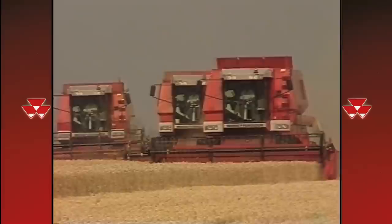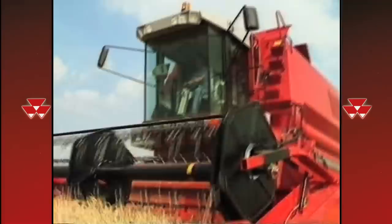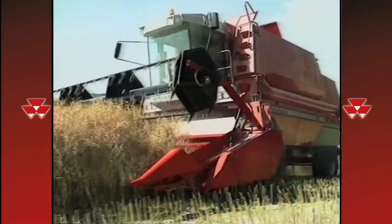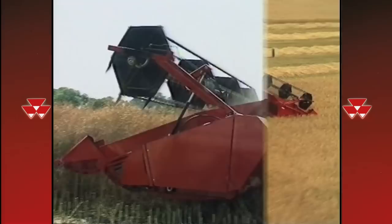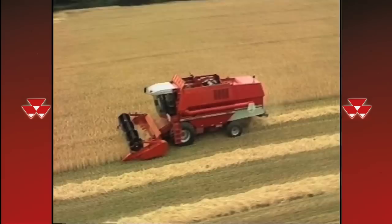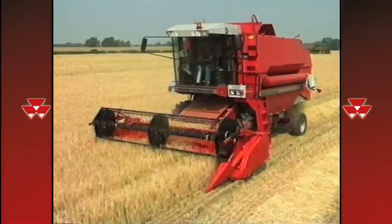Introducing the Massey Ferguson 30, 32, 34 and 38 combines. Outstanding machines that are already building an enviable reputation for superb performance, output and reliability, whatever the crop or conditions. These combines are a new generation of machine. They're the product of years of research and development, carefully blending the best of conventional combine design with the latest developments in harvesting technology. The result? Machines that are outperforming even the best expectations of our own design engineers — whether you measure in terms of speed of operation, output, ease of use, versatility, or ruggedness and reliability.